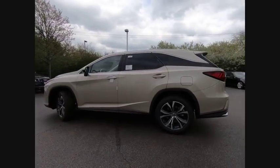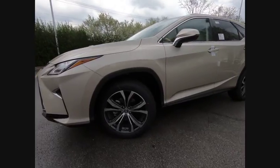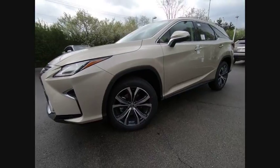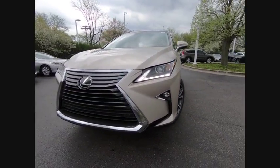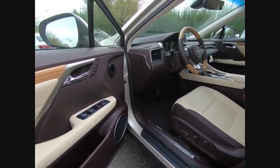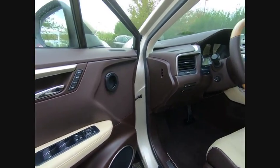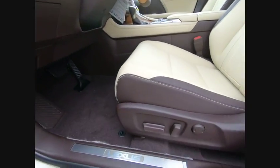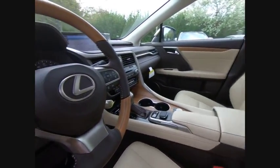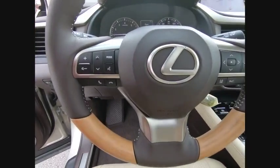This beauty will make even your house keys jealous. Drive it today. We will see you next time.